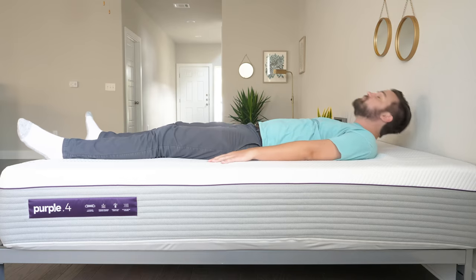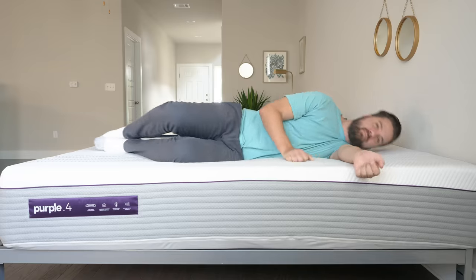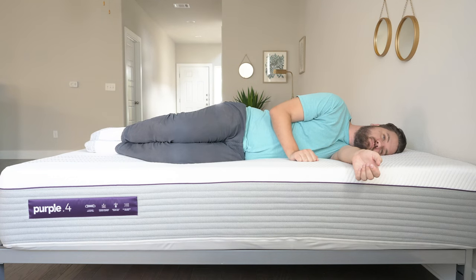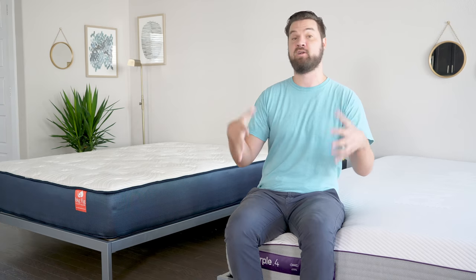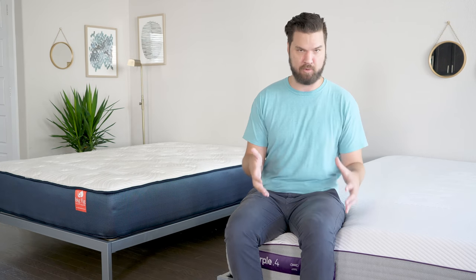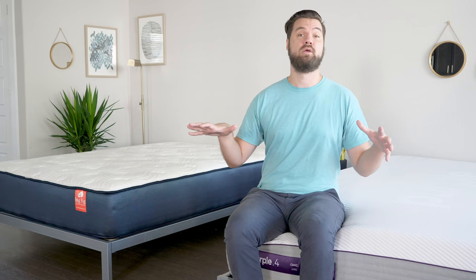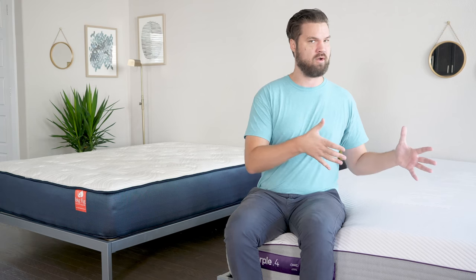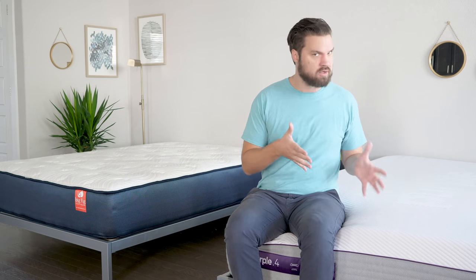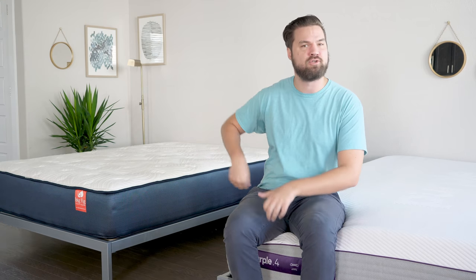Moving to the Purple 4 — starting on my back, there's good overall support. My hips collapse under the gel grid but the rest of my body is held up. On my side, really good pressure relief. As a heavier person, I'll often bottom out on mattresses where I push the comfort layers down to the firm layers beneath — not on the Purple 4. On my stomach, also good overall support. Overall between these two mattresses, if you're a heavier back sleeper or heavier side sleeper, I'd lean toward the Purple 4. If you're a heavier stomach sleeper, both could work, but the Big Fig might be the better choice.